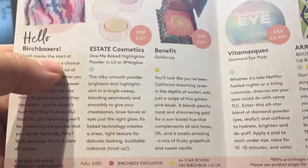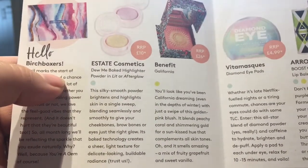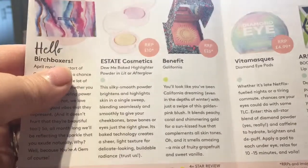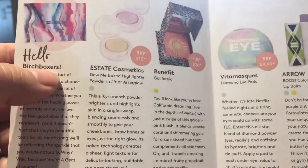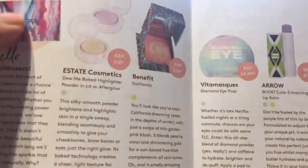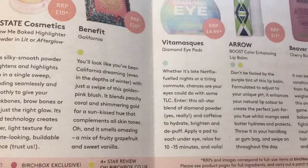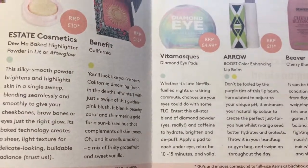Next, there's a sample size of a Benefit blush - I'll probably use that, I like their blushers, they're really nice. It won't look like the photo; it'll probably be in a little plastic travel case, but the full size is worth £26, so that little sample is worth about £7. That's £17 already and we only paid around £10 for the box. Then there's an eye mask set - looks like diamond eye pads.